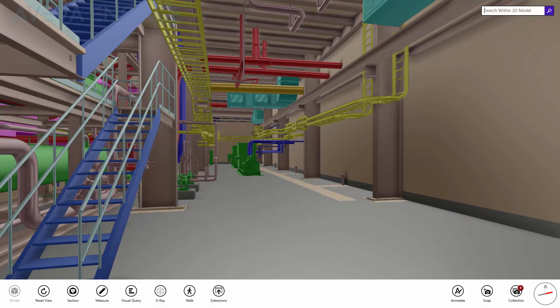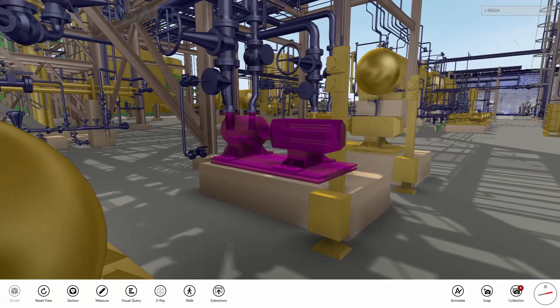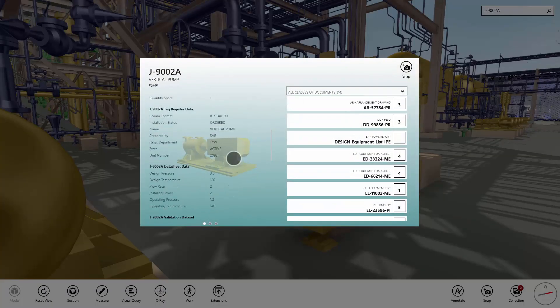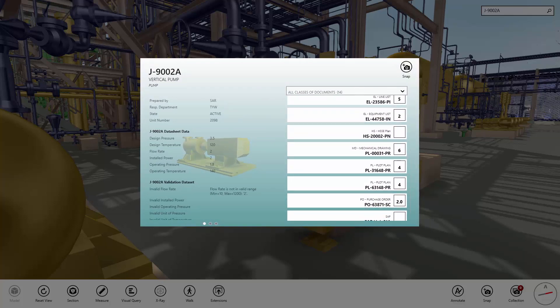Aviva Engage is not just about the visuals, however. Every element in the 3D view is a link into the interconnected information model that describes the digital twin. This includes multi-source attribute and property data, and all the related drawings and documents that reference the selected item.